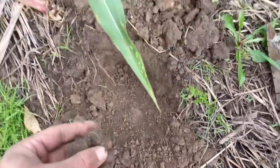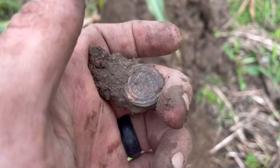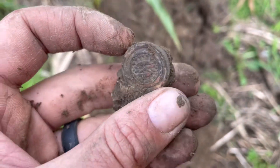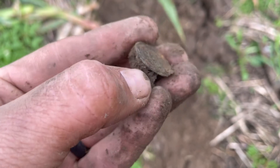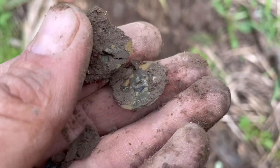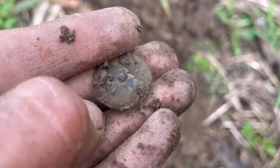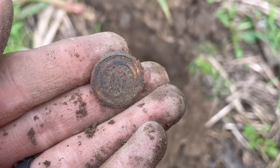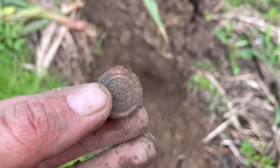I just popped into the cornfield. This is obviously looking like a button. The signal was barely showing up on the machine — it was pretty deep down there. Yep, that's a button. A gorgeous button. Let me brush it off and see if I can see anything on it. Wow, that's incredible. It's definitely the coolest button I think I've found so far.